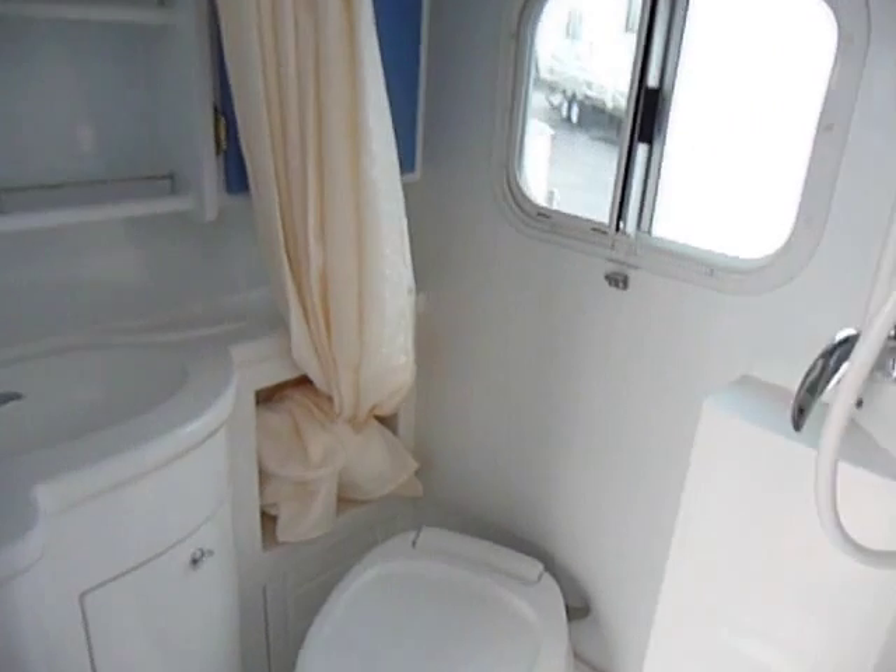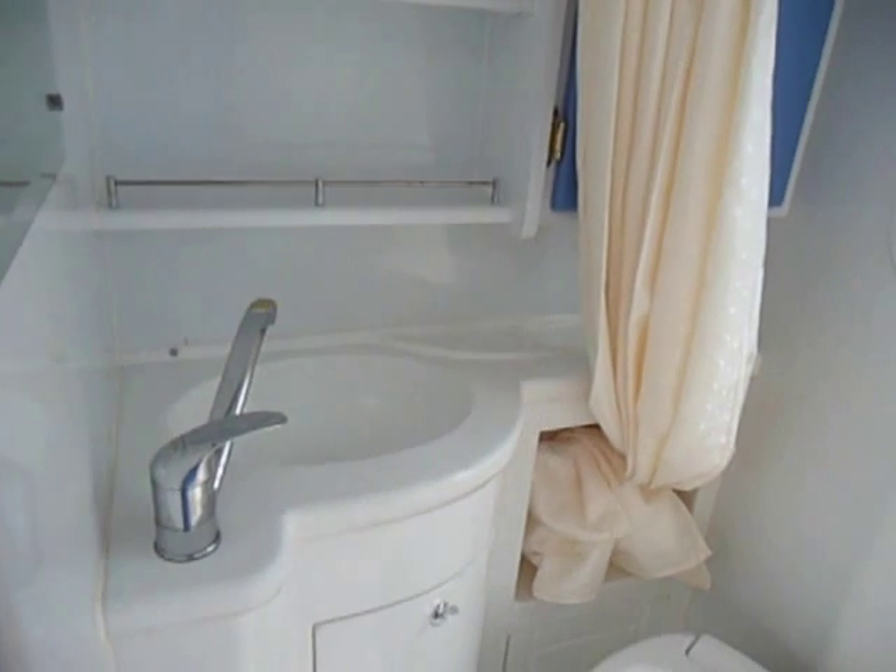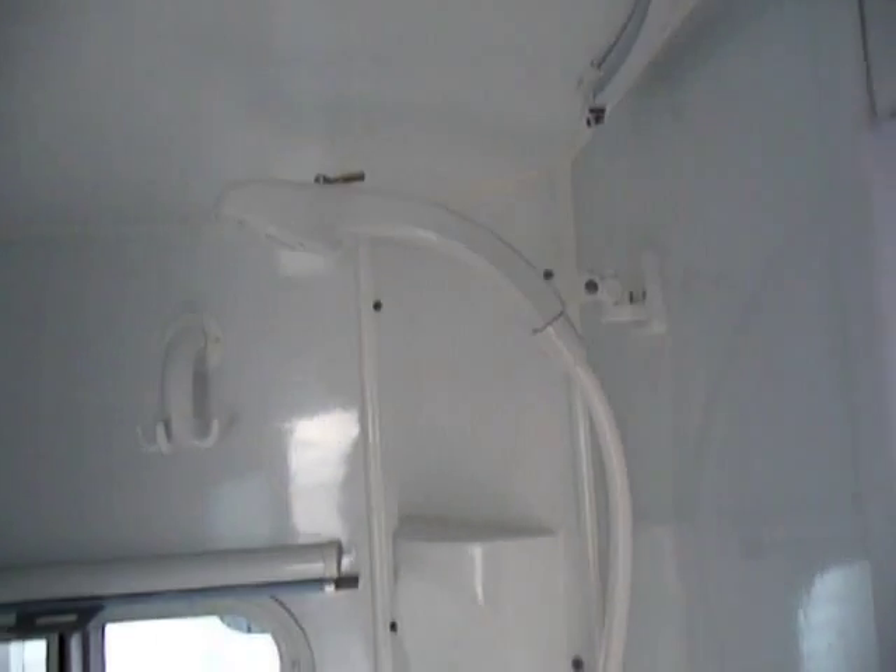It has a toilet in here, a shower, and another sink. Fully self-contained.